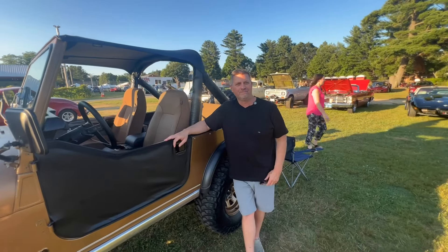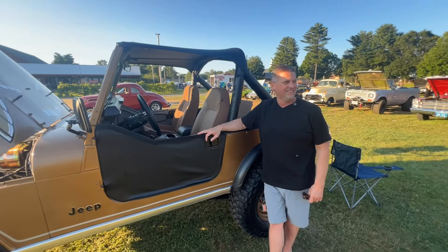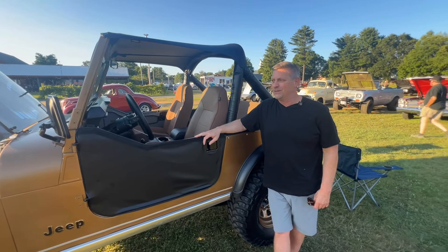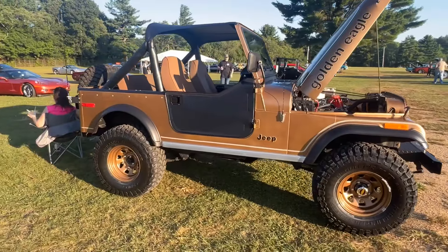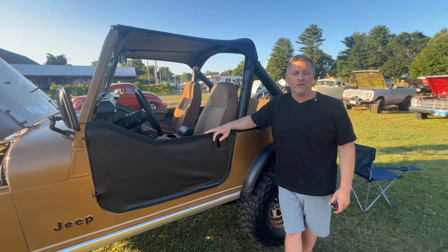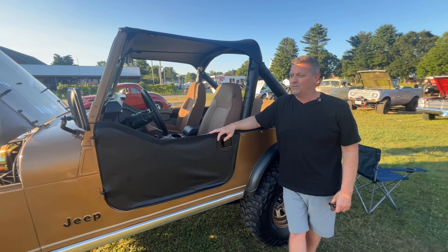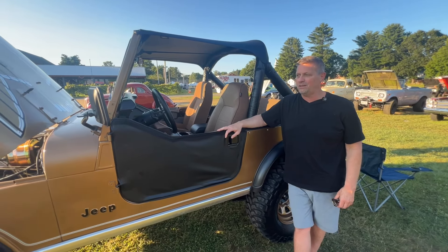Alright folks, we're here with Bob. I met him several weeks ago and he escaped without me interviewing him, so he's going to tell us the story behind this cool little Golden Eagle Jeep. It's a '79 — it came from Colorado, it's relatively rust free, and it has a 351 Ford in it. For the most part it's pretty rock solid. It's not show quality, but it's definitely Bob quality — it's cruise night and you can go out and have a great time with it.